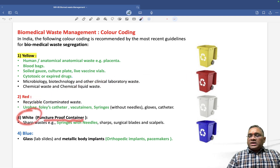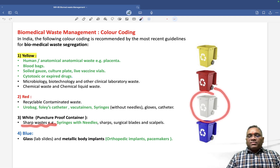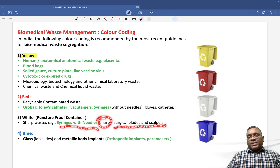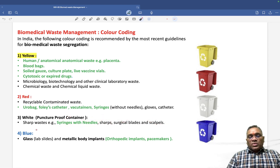White is a puncture-proof container used for sharp waste. It contains syringes with needles, sharps, surgical blades and scalpels. All sharp waste is kept in the white container.